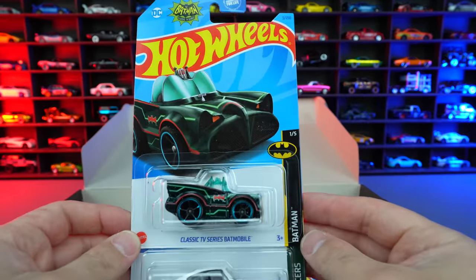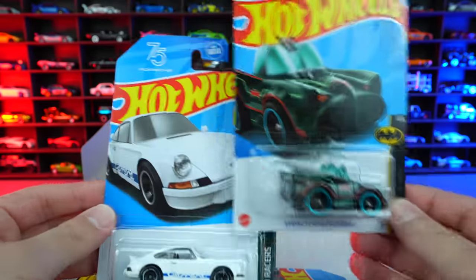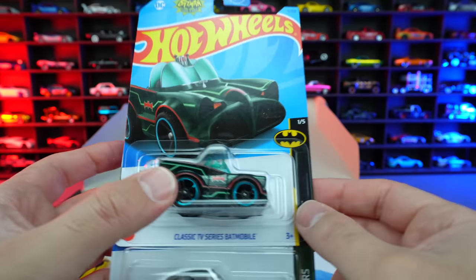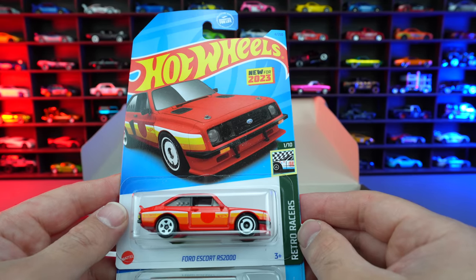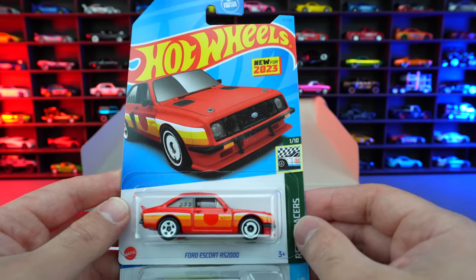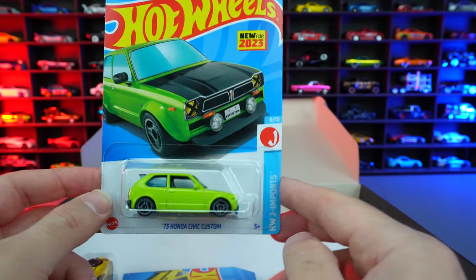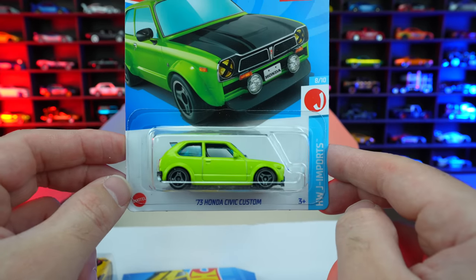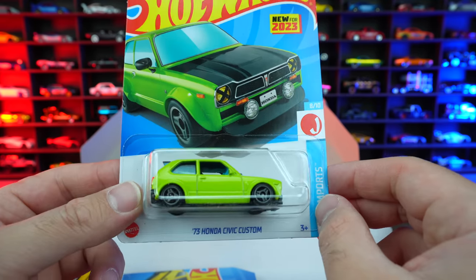We got the classic TV series Batmobile from the Batman series, followed by the Porsche 911 Carrera RS 2.7 from Retro Racers — the Porsche is a new for 2023 casting. Then we've got the tuned-out Batmobile recolor. Then we have a new for 2023 Ford Escort RS 2000 from Retro Racers in red — I think we had the white one originally released. And that's followed by another new casting, the '73 Honda Civic Custom from HW J-Imports. Love that bright green color — I think it has a matte finish to it.